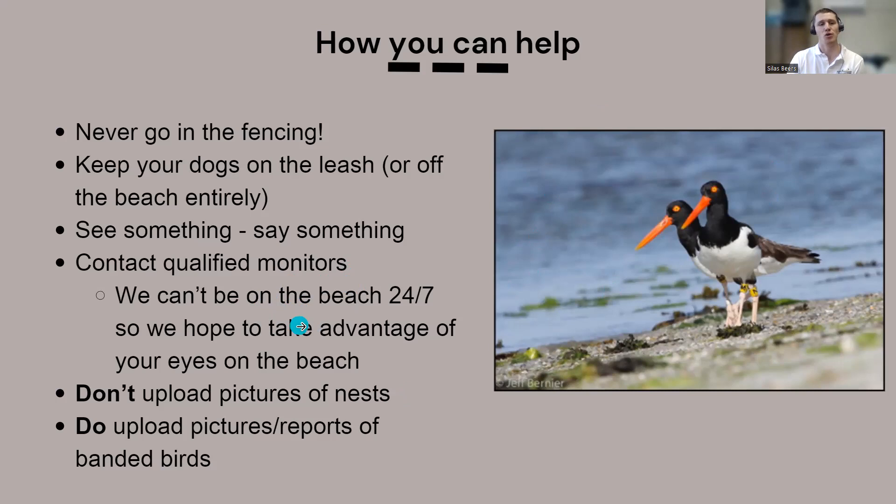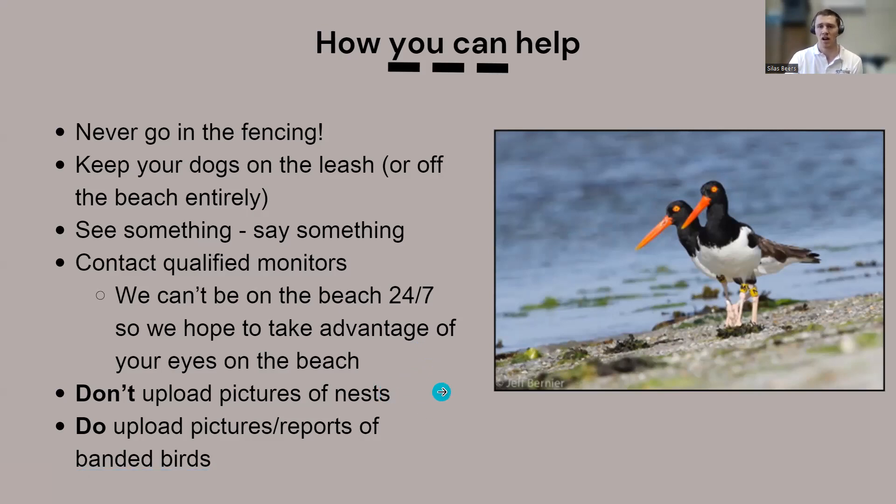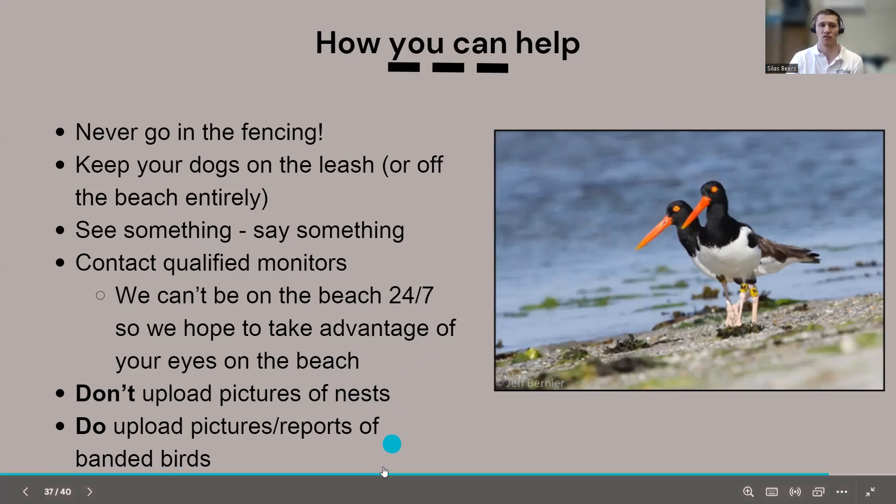We appreciate photos — they help us understand what's happening. If you find a nest, you can leave a marker in the dunes or front beach indicating its location and take reference photos using stationary points like distinct rocks. However, do not upload nest photos to social media or iNaturalist — there are poachers, and we don't want to draw attention from people who may have animosity toward beach-nesting birds. Send photos directly to us instead.